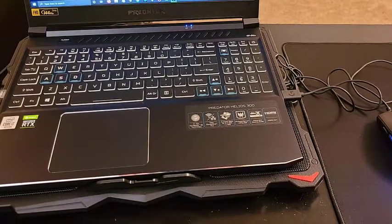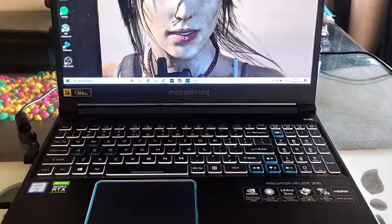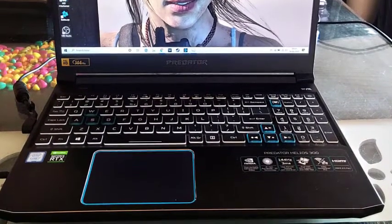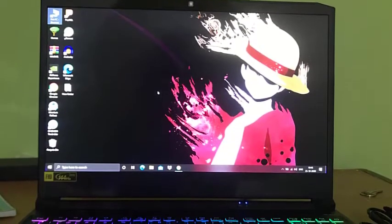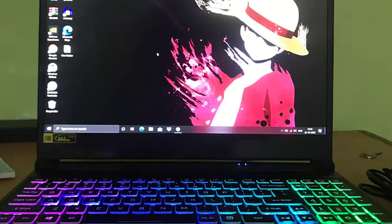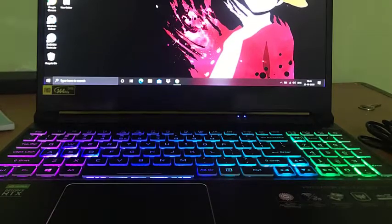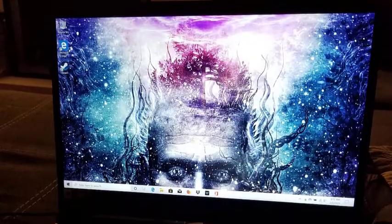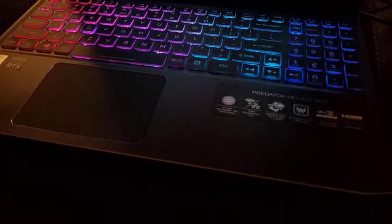Since this is a 64-bit laptop, you can get Windows 10 64-bit to enjoy all of its features. Apart from these, it contains 2x USB 2.0, 1x USB 3.0, 1x USB 3.1 Gen 1 ports, along with a USB Type-C port. This powerful laptop is everything you can think of in terms of technical specifications, and mostly everything performs at its best overall.